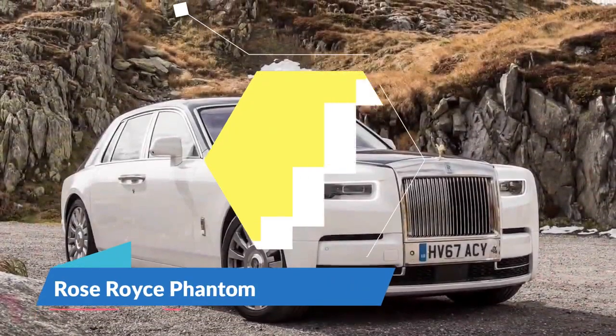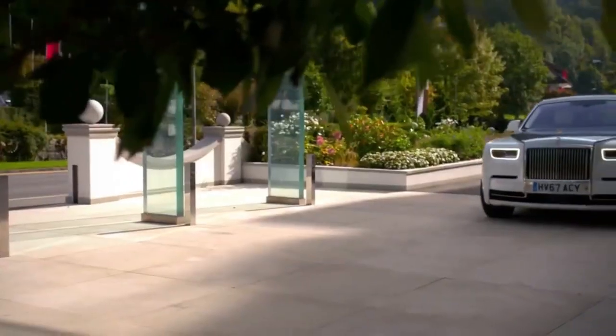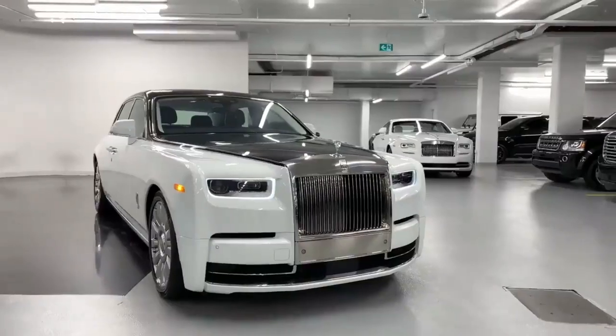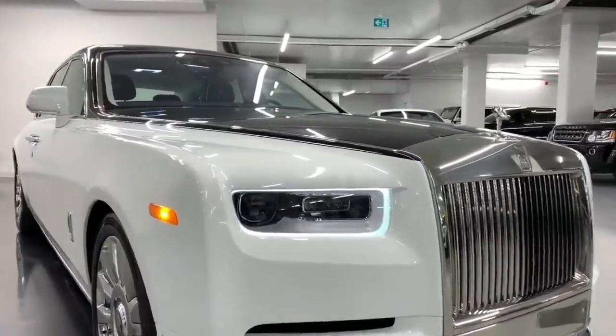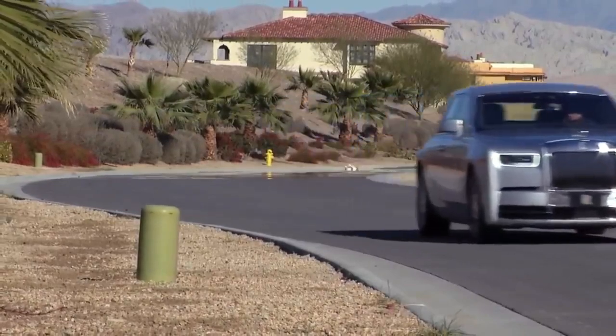Rolls-Royce Phantom. There are very few cars, if any, that can match the ride comfort and refinement of Rolls-Royce's flagship model. The Phantom has a reputation of being the ultimate in luxury motoring, a reputation that has been well and truly surpassed by this year's 2020 facelift. Costing more than your average house, the Phantom is a costly ride by anybody's standards.